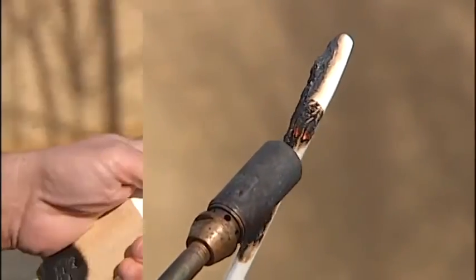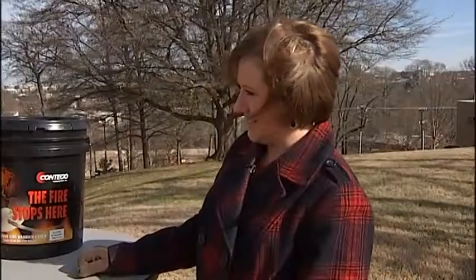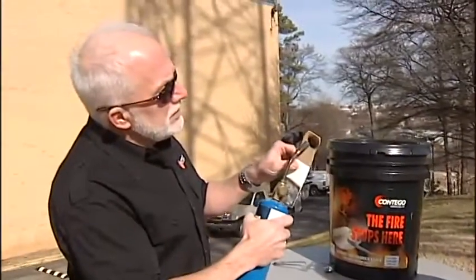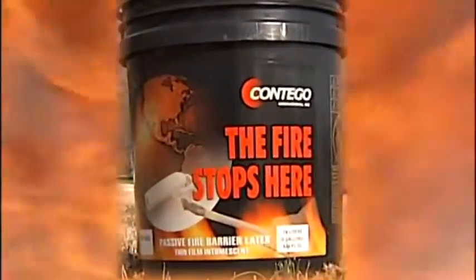After a good five minutes with the torch, scrape away the char and you can see there is still undamaged wood there. If we're talking untreated wood, that's going to be flamed in like three seconds. But how would the paint hold up to much bigger flames, much more heat?